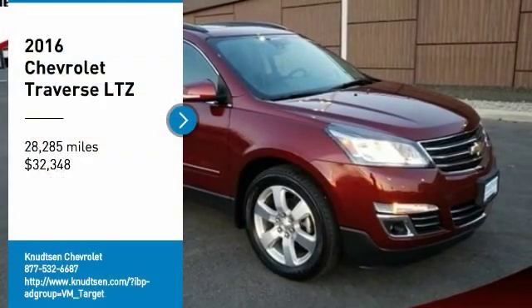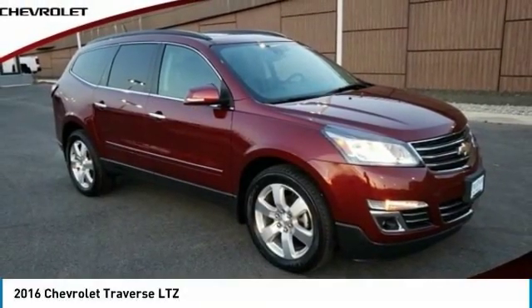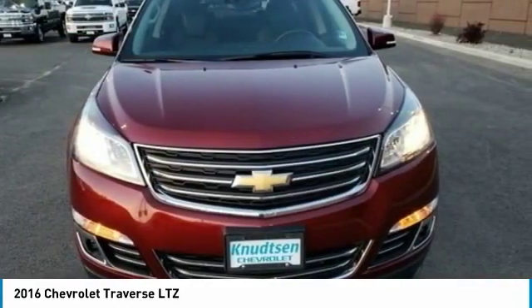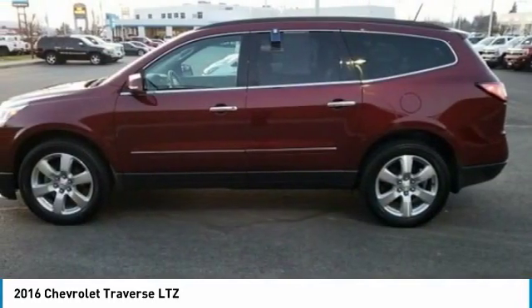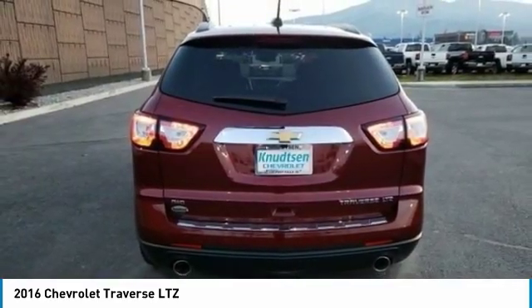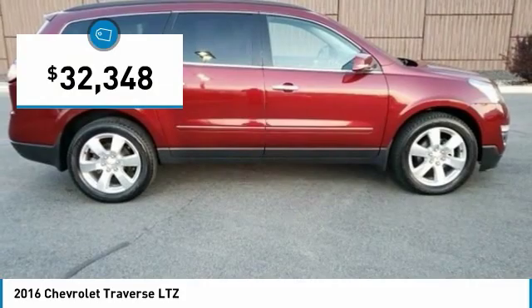We are pleased to show you the 2016 Traverse. The Chevy Traverse is more stylish than minivans and far more fuel and space efficient than truck-based SUVs. Crossovers like the Traverse are excellent family vehicles, and it is priced below $35,000.